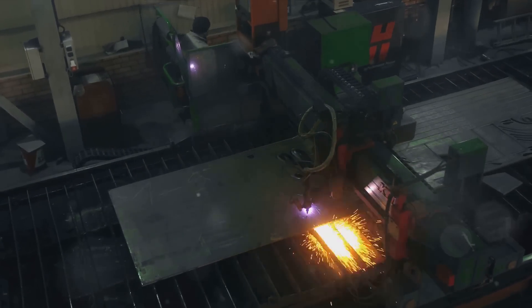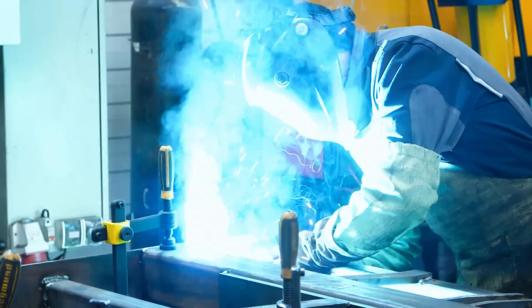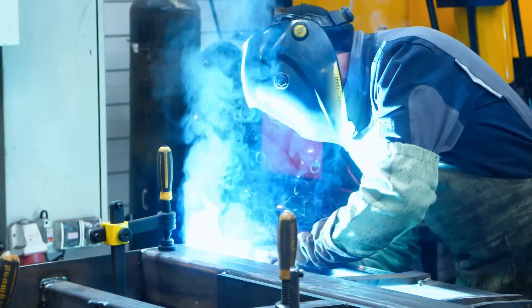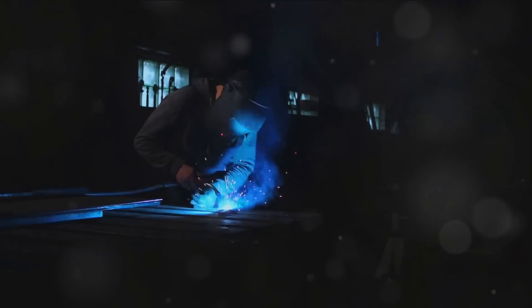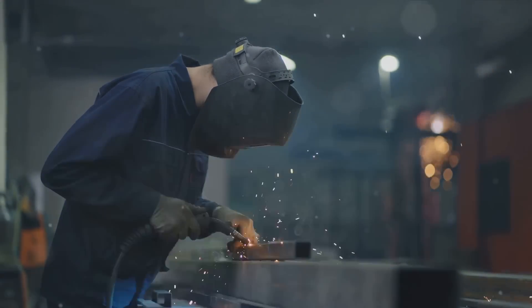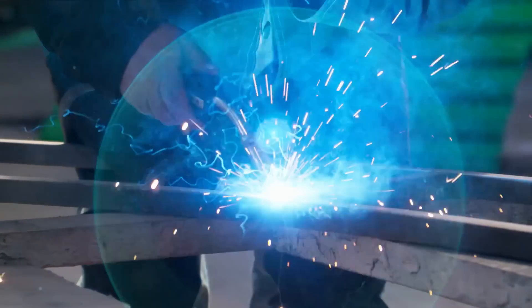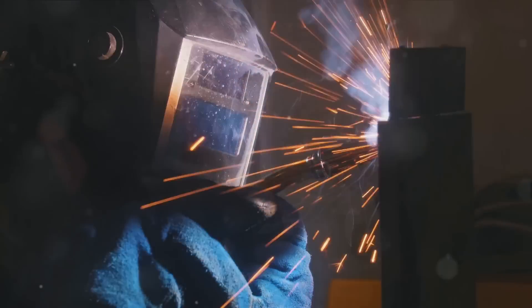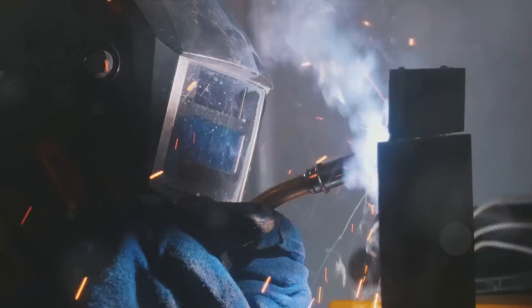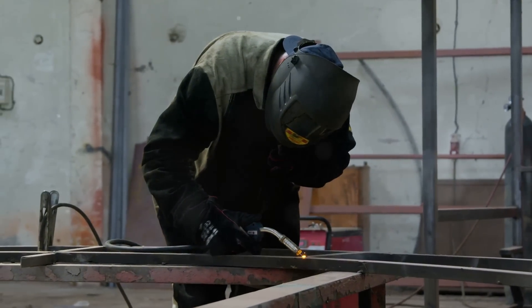After bending comes assembly, often achieved through welding — a critical part of sheet metal fabrication where individual metal parts are joined together to form a coherent, functional whole. Sheet metal welding is a science as much as it is an art, requiring expert knowledge and precision. There are several types of welding utilized: TIG welding uses a non-consumable tungsten electrode to supply the welding arc and is renowned for its versatility and high quality welds, though it requires a high level of skill to perform.